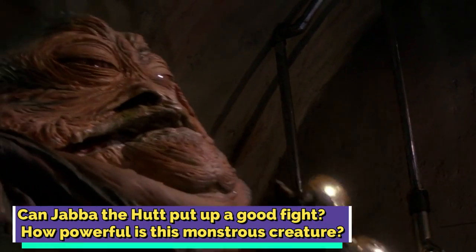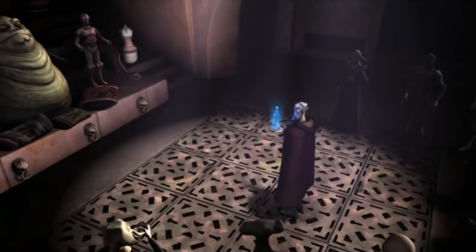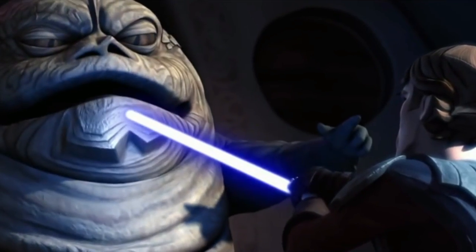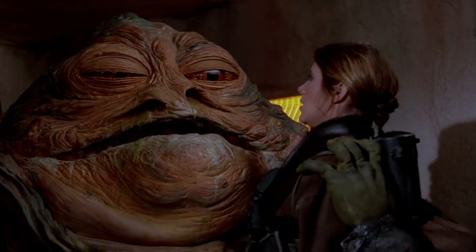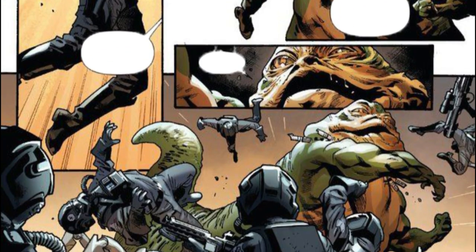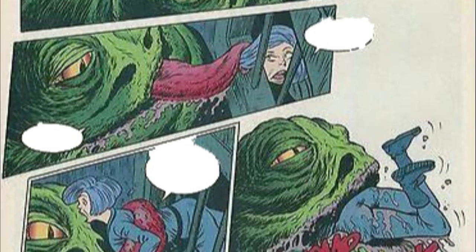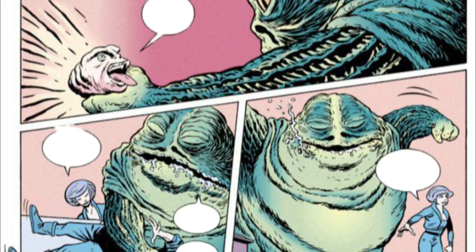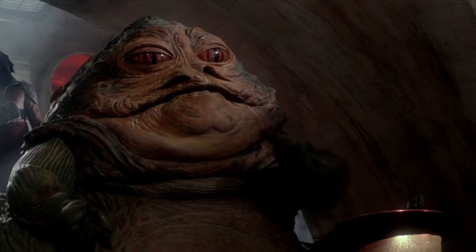Can Jabba the Hutt put up a good fight? How powerful is this monstrous creature? The Hutts were known as a very powerful species, and Jabba certainly had an advantage over his opponents due to his massive size. His sheer body weight enabled him to crush his opponents in one go, and he could certainly put up a good fight. While he was not one of the strongest characters in Star Wars, he could defend himself quite well and was victorious in most of his face-offs. He could squash his opponents to death, smack them with his tail, or even eat them. The Hutt species came from a long line of warriors, and Jabba had to engage in his fair share of fights to establish his position as a crime lord.